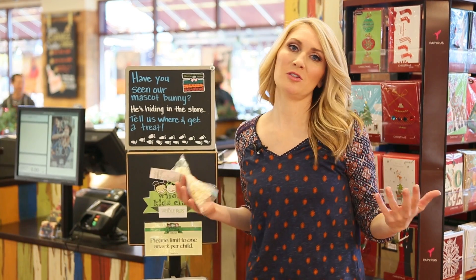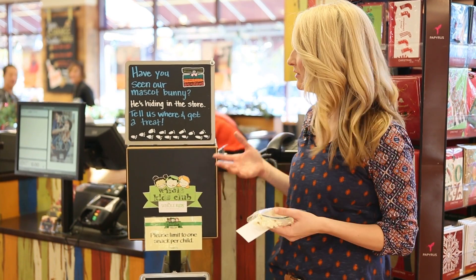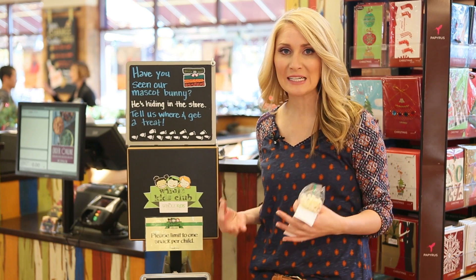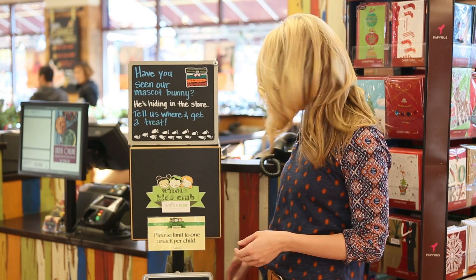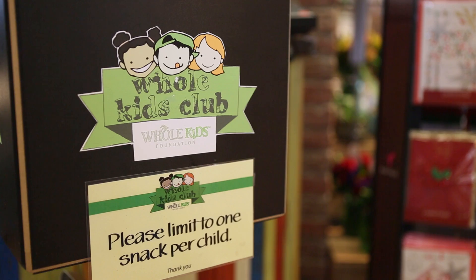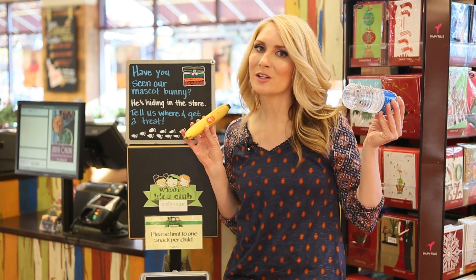Going to the grocery store with kids is such a drag, but at Whole Foods they're trying to make it easy on us parents. They have a little kid's section up by customer service where there are free snacks — they have popcorn, pretzels, bananas, and even bottled water. They just ask that you limit it to one per kid. Total savings on this: 100%.